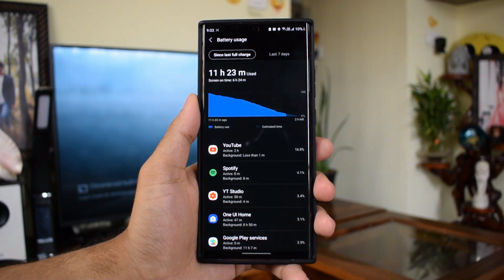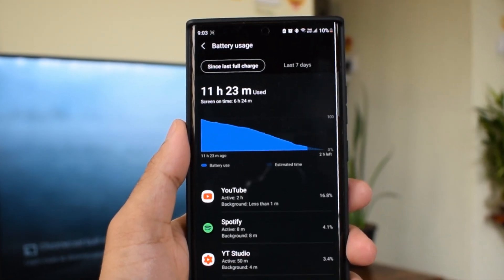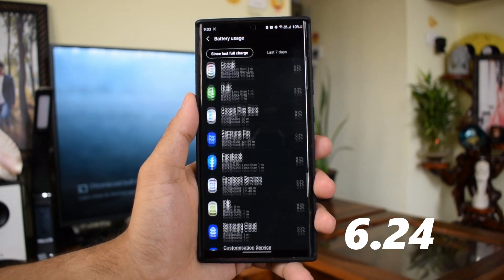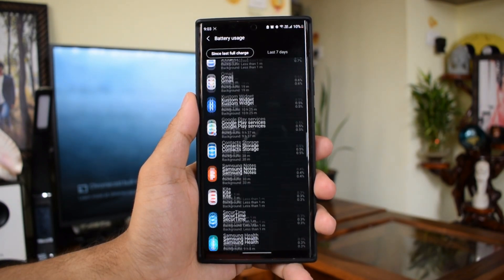With this setting, I got a full charge at about 9:30 in the morning, and at around 9:30 PM I was left with 10% battery, with a screen-on time of 6 hours 24 minutes — about 40 minutes of increment over the previous test.